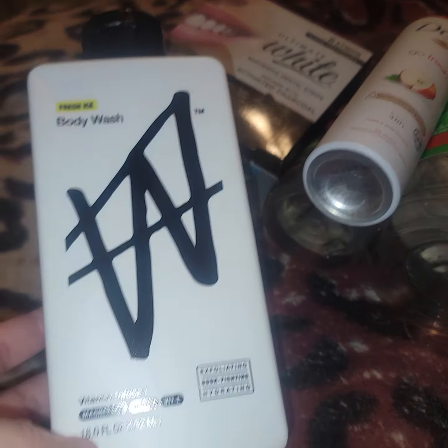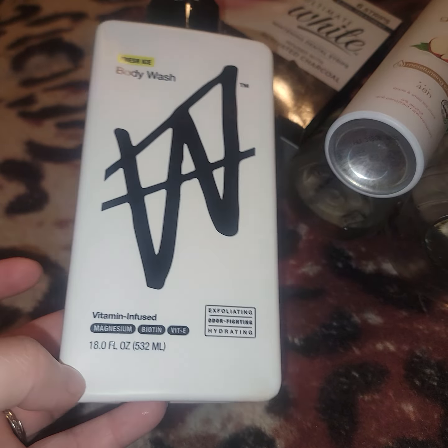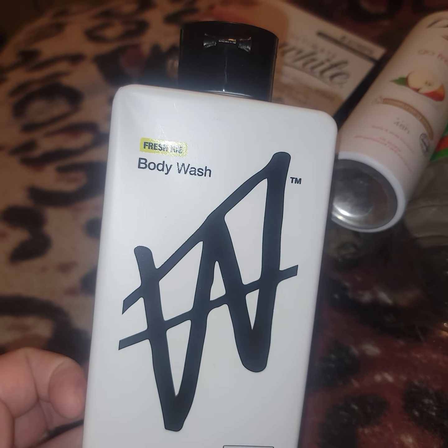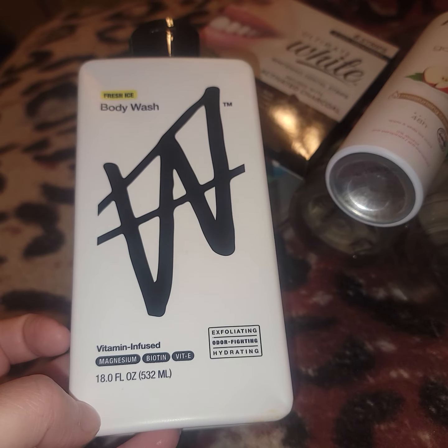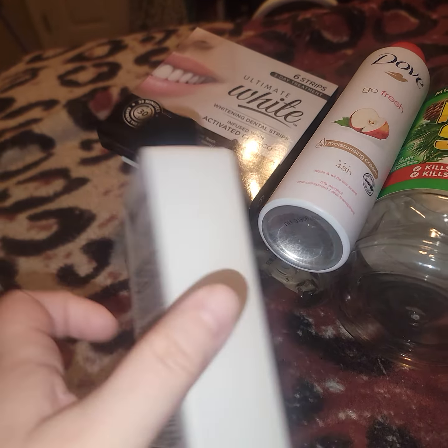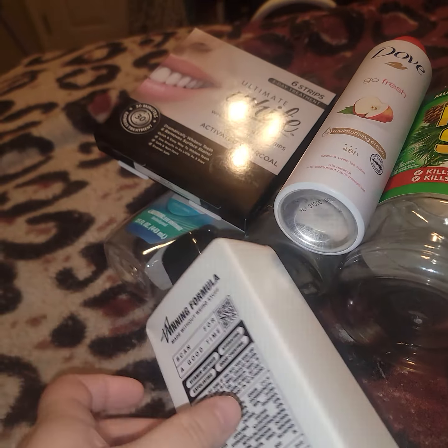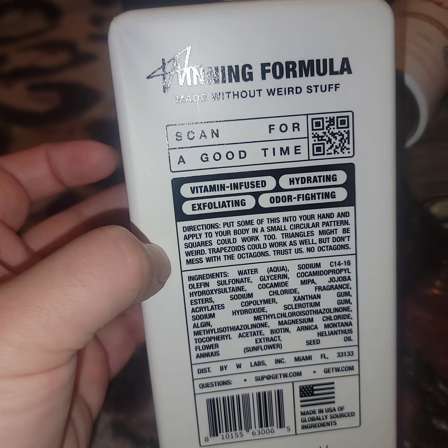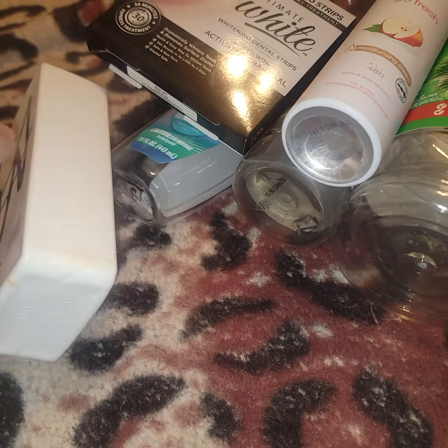This is the other body wash that my man and Frankie went through — Frankie likes to shower in our shower. This is Fresh Ice, and it's by the Jake Paul line. The packaging was horrible, and my man did not like the consistency. The smell is a mild clean scent, but it does not stay on your skin. Don't recommend it at all.